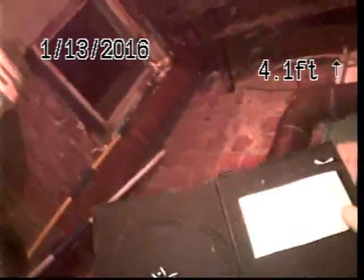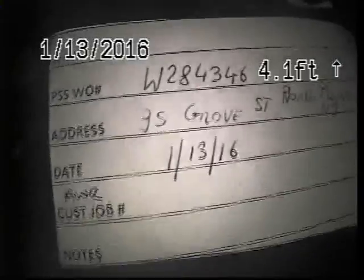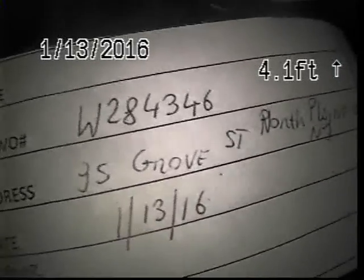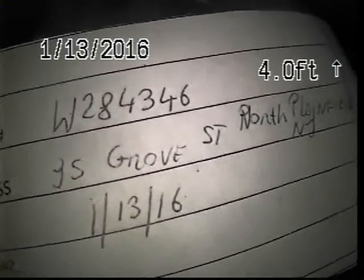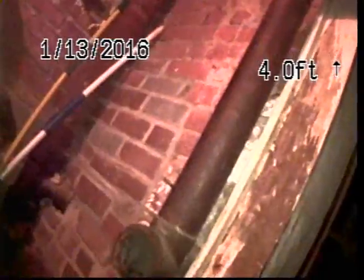This is Mark and Ryan from Public Sewer Service providing TV inspection from American Water Resources customer job site located at 95 Grove Street in South North Plainfield, work number W28-43-46. It's January 13, 2016. We're inspecting from the 3-inch cleaner on the wall at the back of the house. We used the root cutter brush to cut the roots.